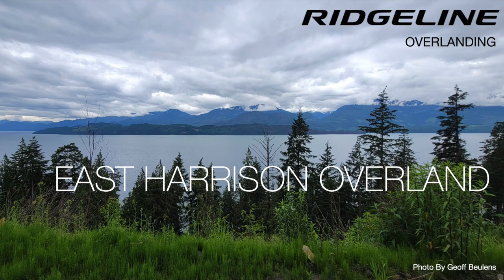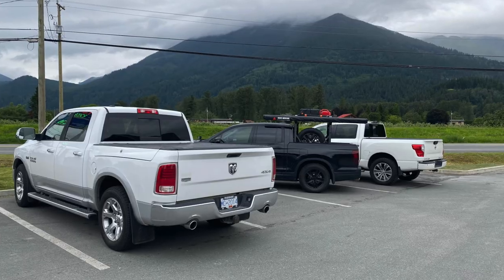Hey guys, Jason here from Ridgeline Overlanding, just wanted to share a little bit of our adventure up the east side of Harrison Lake near Vancouver, British Columbia. Hope you enjoy the ride.